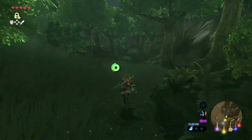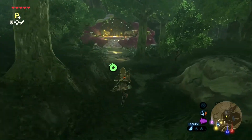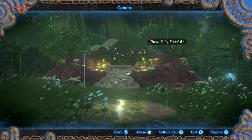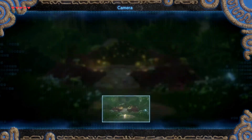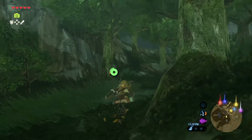Here we go, it's just right up here — I've already been there. There it is. Snap a picture, then just run back to him and show him the picture.